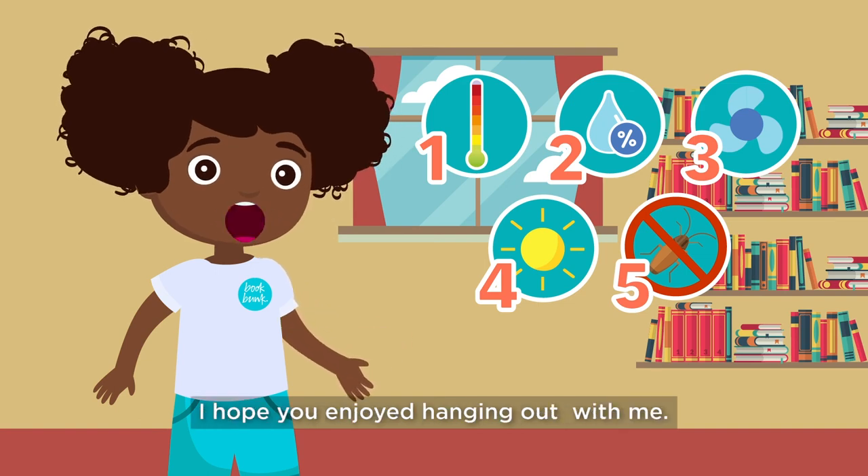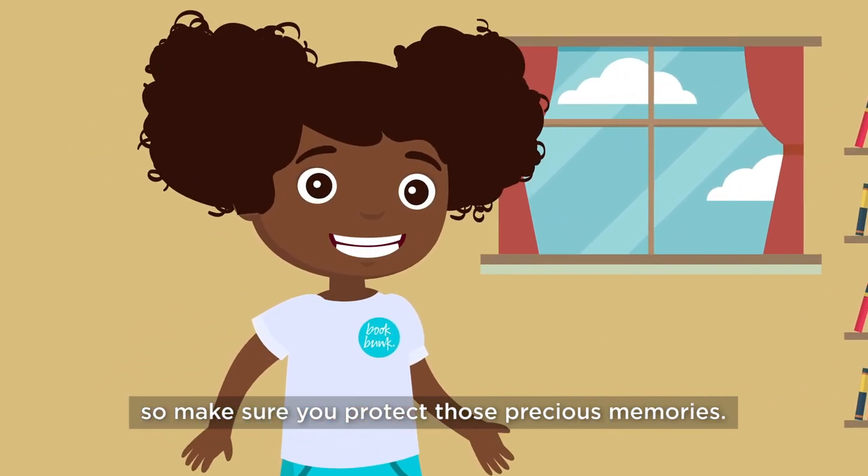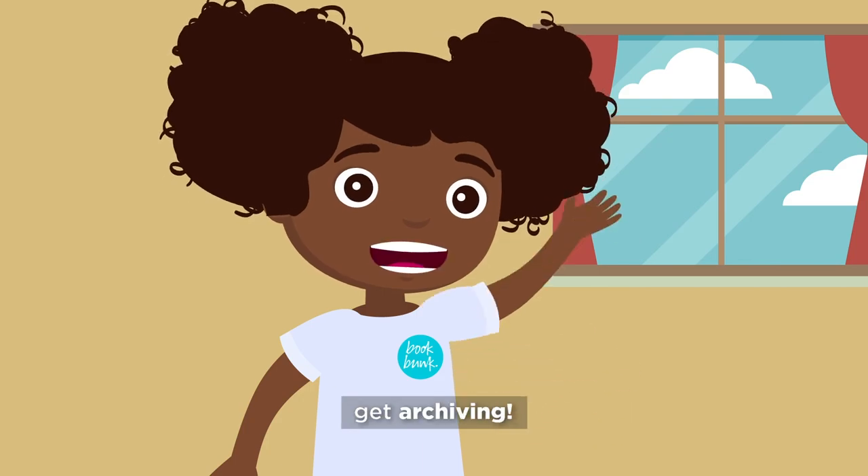I hope you enjoyed hanging out with me. You've taken so much time to build your archive, so make sure you protect those precious memories. And as always, get archiving!